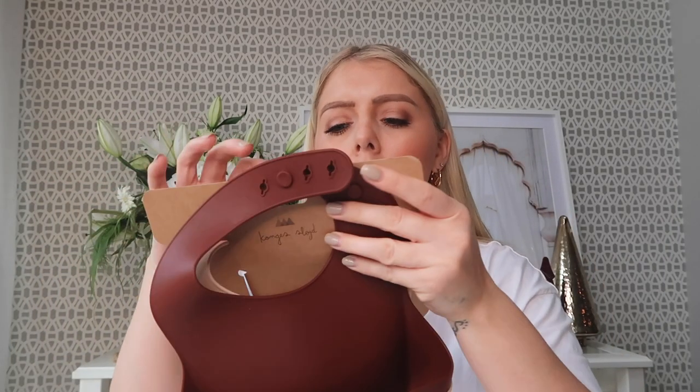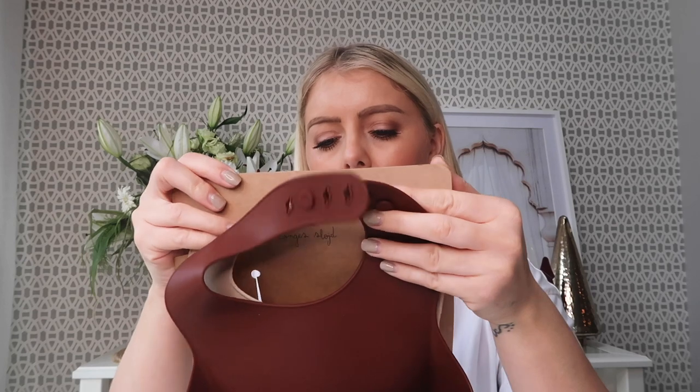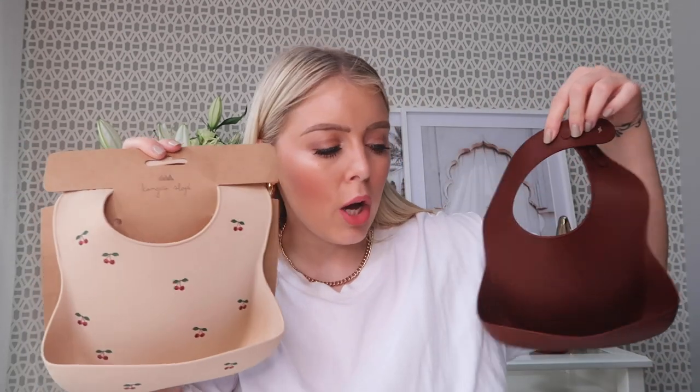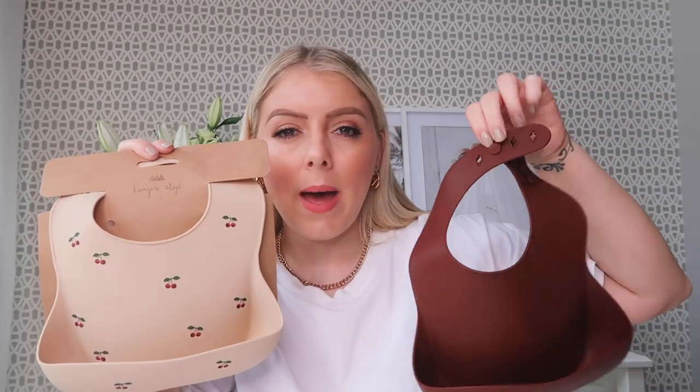The next two bibs I got in a pack of two — I can't quite say the brand name — but I totally fell in love with the design. The cherries with the nude color are stunning. These are also 100% silicone with little buttons at the back so they're adjustable. My favorite is definitely the cherry one. A set of these bibs was £19.95.